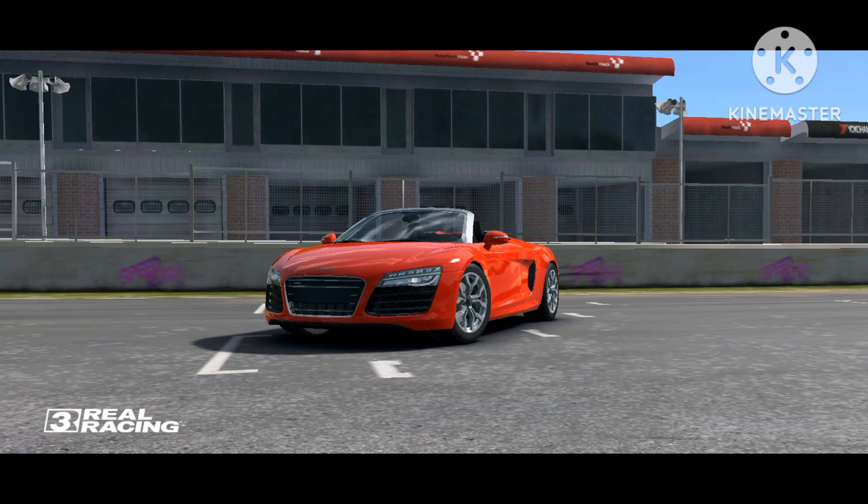Hey friend, and welcome to my garage. Today we'll be taking a look at this beautiful Audi R8 V10 Spider. I'll gift this to my good friend Avi because it's her birthday today. Let's go with the overview.